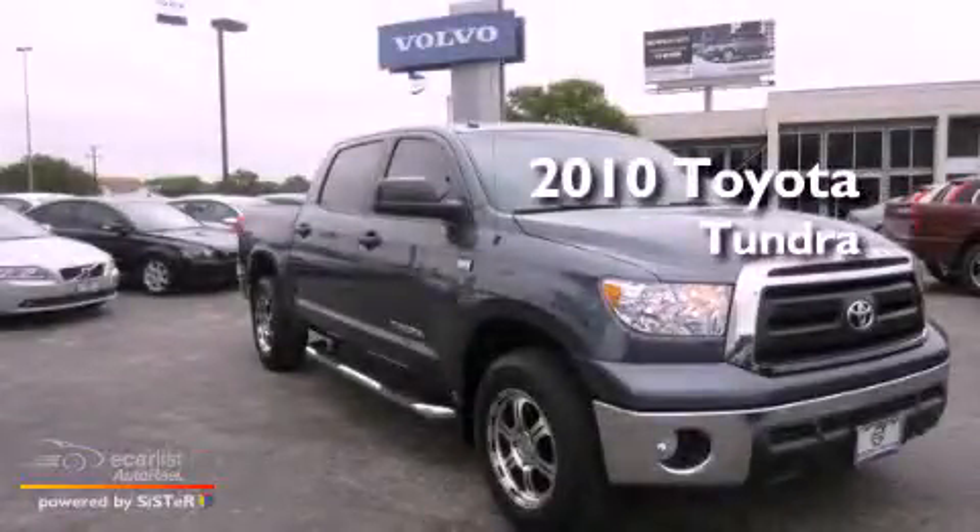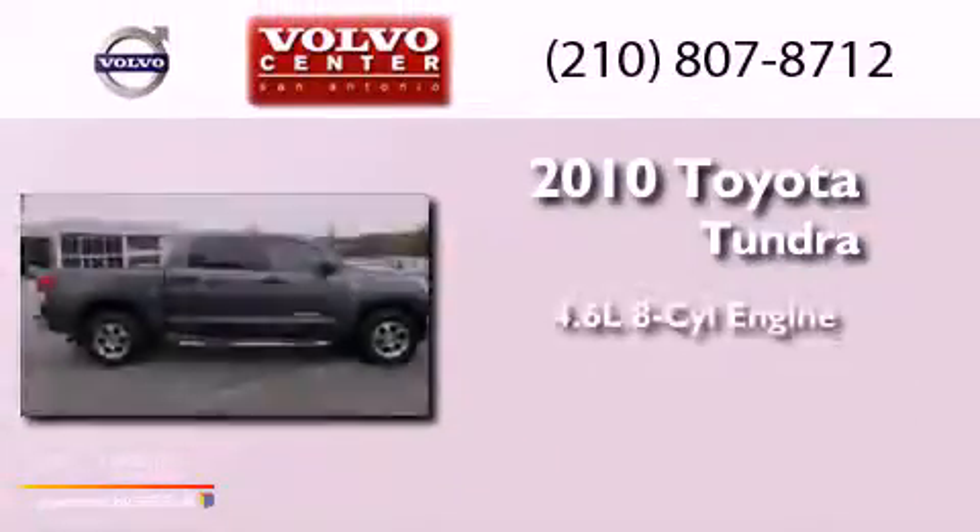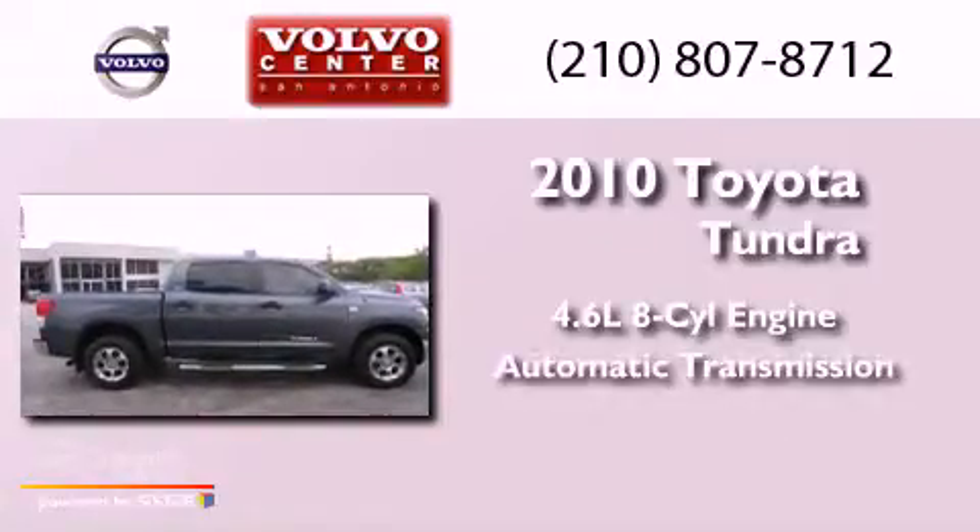This is a 2010 Toyota Tundra. It has a 4.6-liter 8-cylinder engine and an automatic transmission.